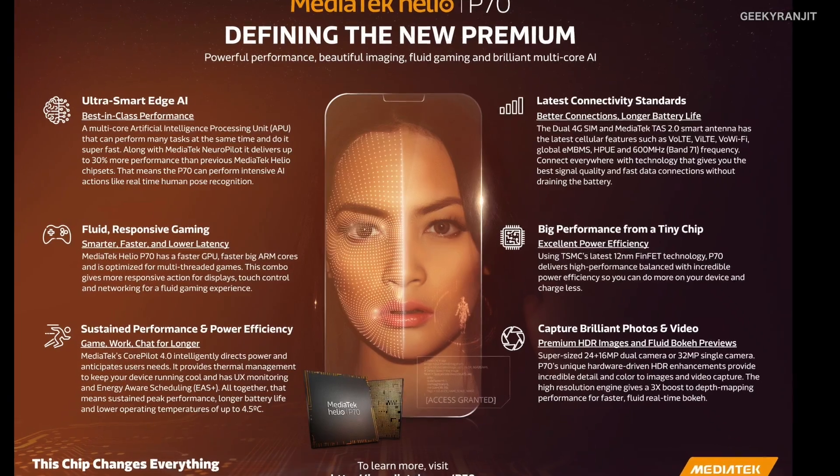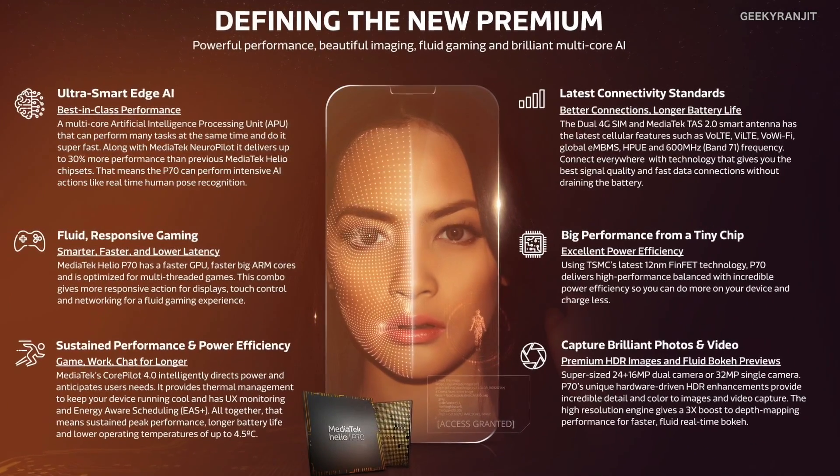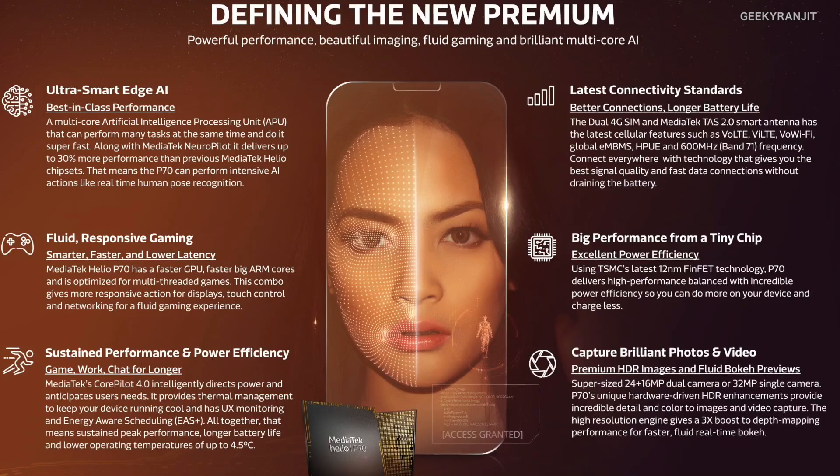Like the Helio P60, this one is also based on the 12 nanometer process, making it a very efficient chipset. It's an octa-core chipset, divided into two quad-core parts: the ARM Cortex A73, clocked up to 2.1 GHz as the powerful core, and the ARM Cortex A53, clocked up to 2 GHz as the power-efficient core — known as the big.LITTLE architecture.